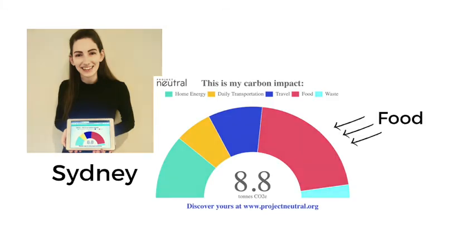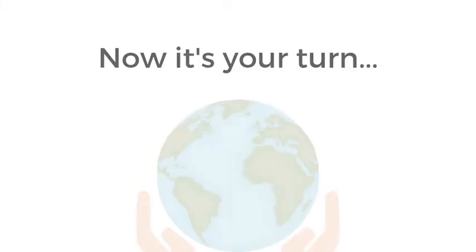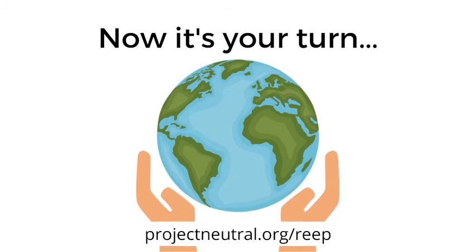My name is Sydney. My carbon footprint is 8.8 tons and my goal is to lower my food footprint. Now it's your turn. Whether you are already taking climate action in your daily life or just starting your journey, this Earth Day I challenge you to take five minutes to measure your impact with Project Neutral.